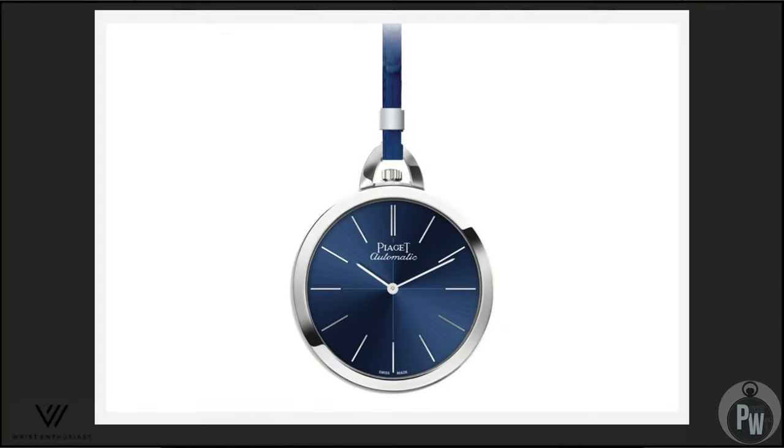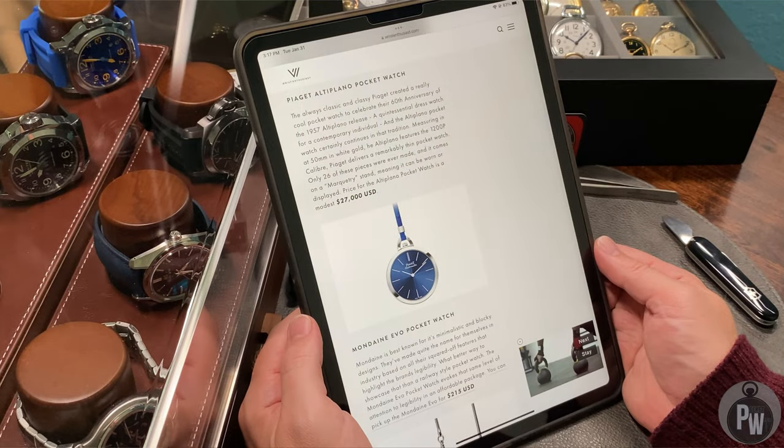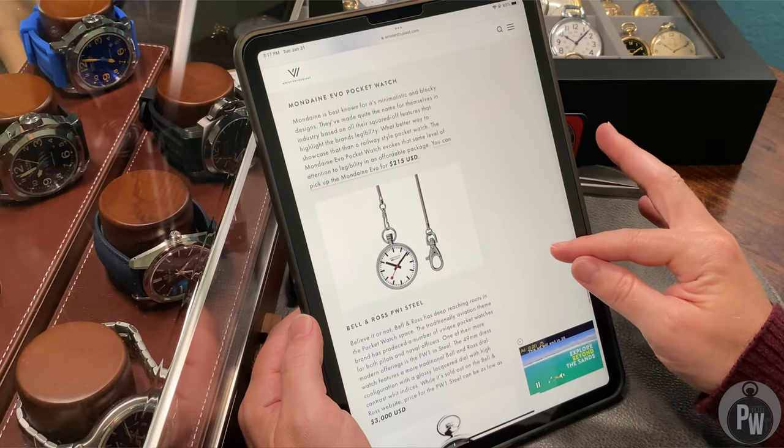I don't really have anything bad or good to say about this one. It looks like Piaget made a pocket watch — it's an Altiplano, which means it's probably pretty thin. It's $27,000 and it looks like a pretty plain little pocket watch. Great brand, probably a great movement. Price point is way higher than it should be — it is gold so there's a price premium there, but at half the cost it might be a beautiful dress pocket watch. Probably a little overpriced and a little plain for me.